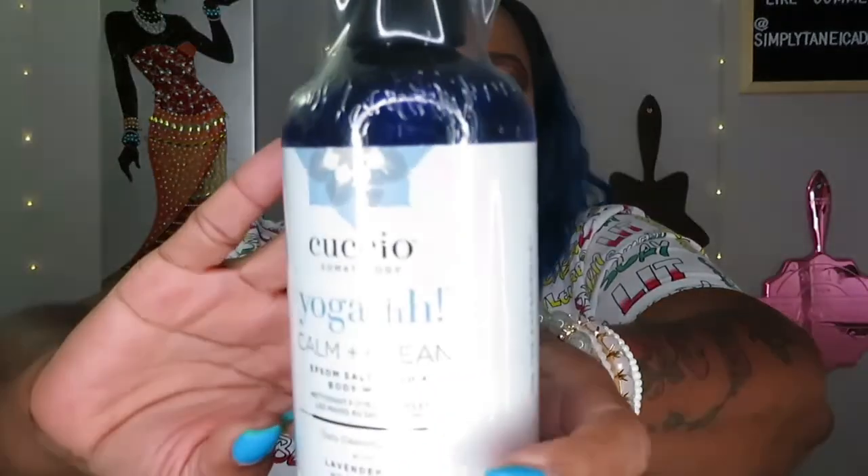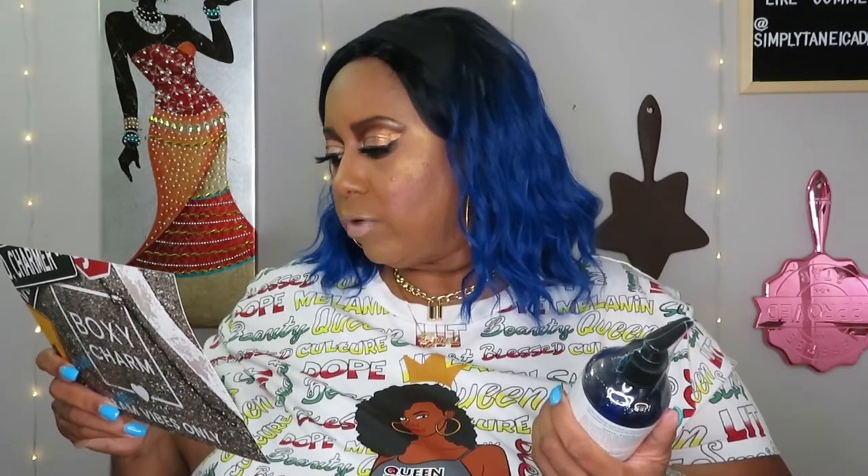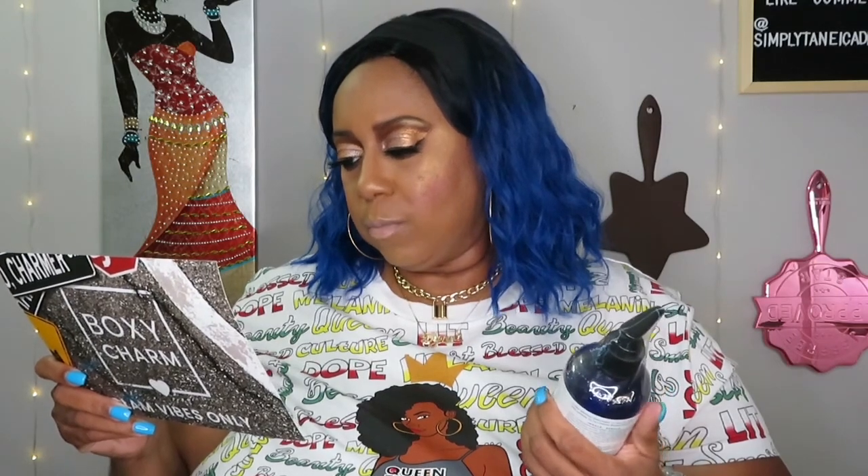Next is the Cushio Calm and Clean Lavender Body and Hand Wash, $39.95. It's described as a shower cleansing ritual made to calm the senses using Epsom salt to help muscles feel reinvigorated after intense workouts, pro-vitamin B5 plus shea butter to keep skin moisturized, and soothing calming lavender oil. It has a pump bottle. I thought maybe I could keep it by the sink as hand soap, but it seems more like a body wash.